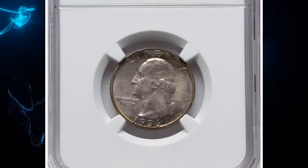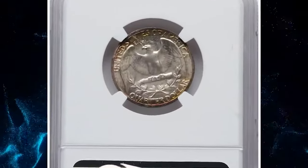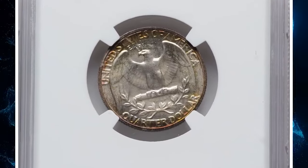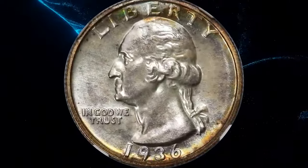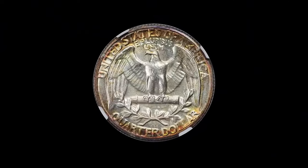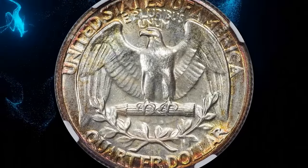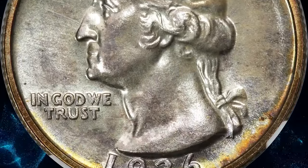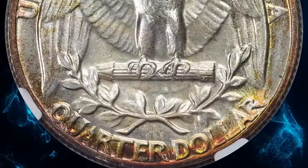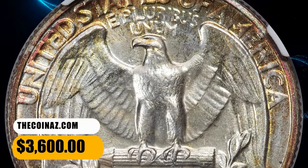1936 Washington quarter, graded as PR67 Plus by NGC. Although the Washington quarter debuted in 1932, the new design was not struck in proof format until 1936, when denominational proof sets were reintroduced following the failed matte proof experiment of 20 years before. This high-end superb gem is an excellent registry candidate. Hints of champagne toning grace the glimmering fields and sharp devices. Each side is beautifully unmarked. It was sold for $3,600.